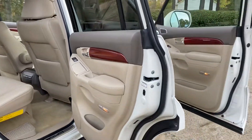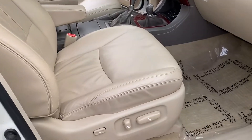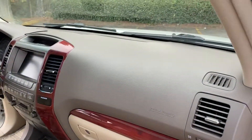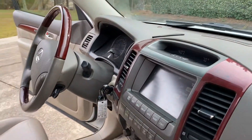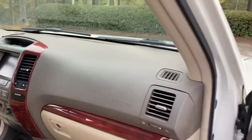The headliner is clean, the seats are clean. The dashboard has no cracks on it — if you know anything about these, a lot of them have cracked up. So it looks like it's been garage kept.